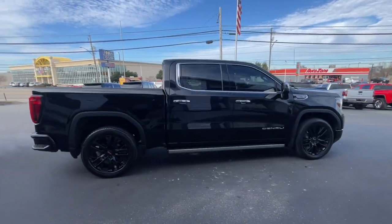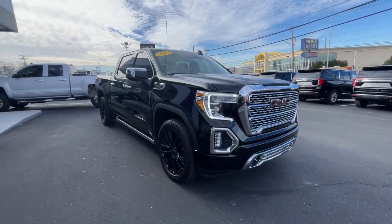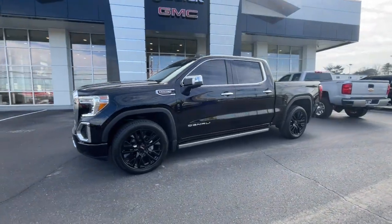Enjoy a closer view of this brawny GMC Sierra Limited, the full-size pickup that sets the standard for bold, innovative design, cutting-edge tech, and outstanding capability.